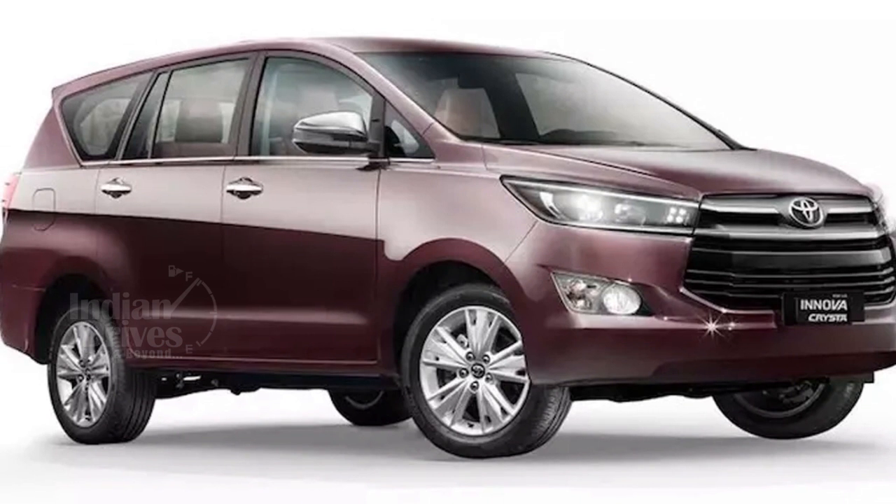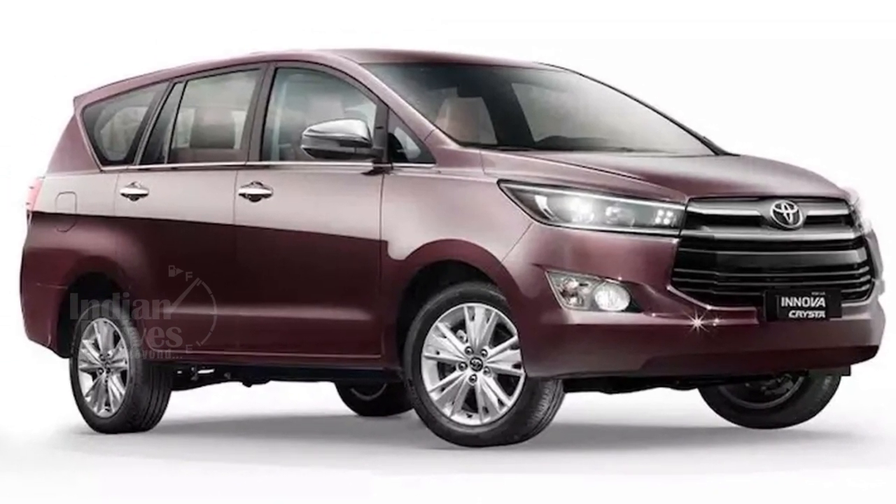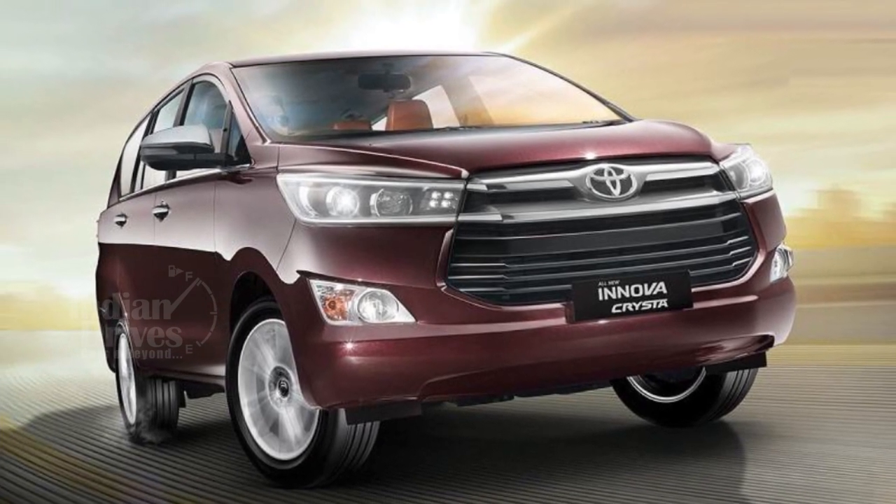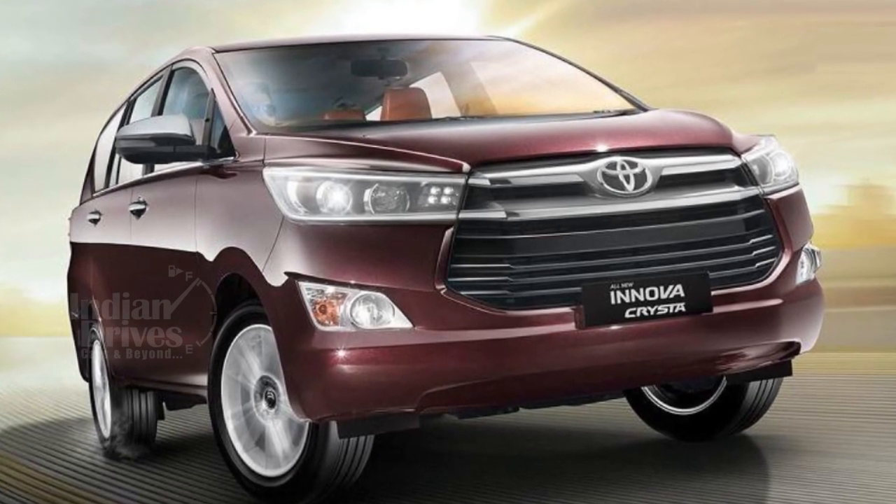No mechanical changes can be seen on this car. It will be powered by the same 2.4-litre diesel engine paired to a 6-speed manual transmission. No automatic transmission will be available in the G Plus.